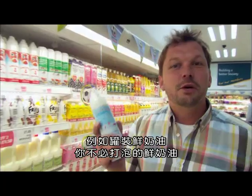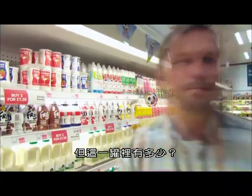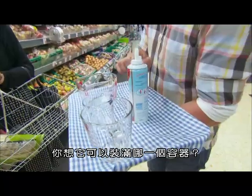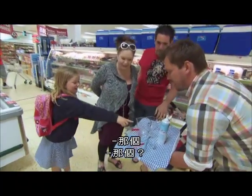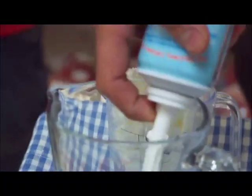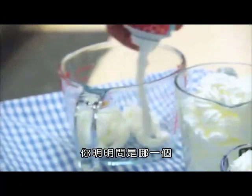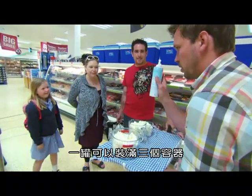Take squirty cream — the cream you don't even have to whip. But how much is in this can? Which one of these jars do you think it'll fill? That one. Probably that one. Let's give it a go. All three jugs are filled from this one can.